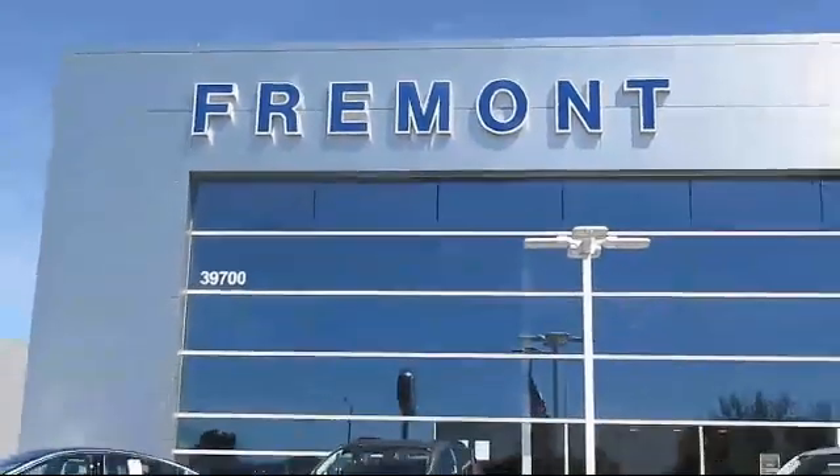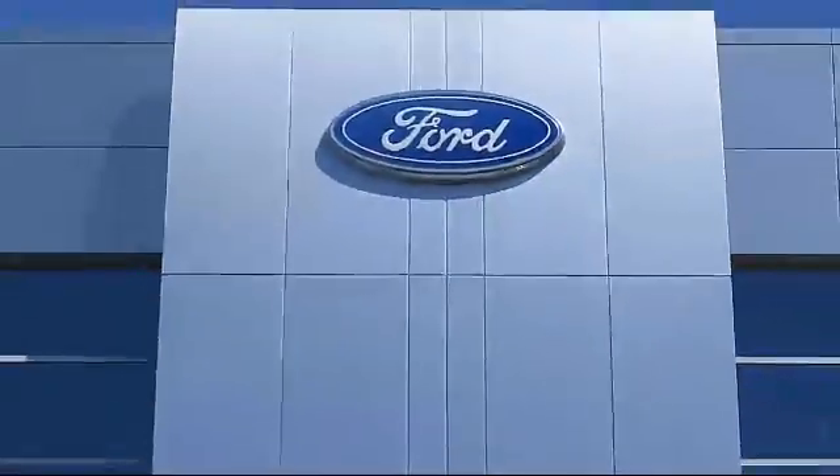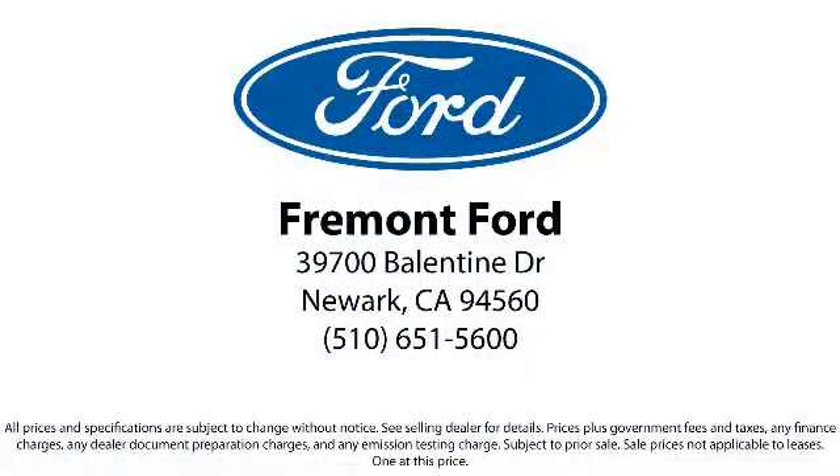We're located at 39700 Ballantyne Drive in Newark.